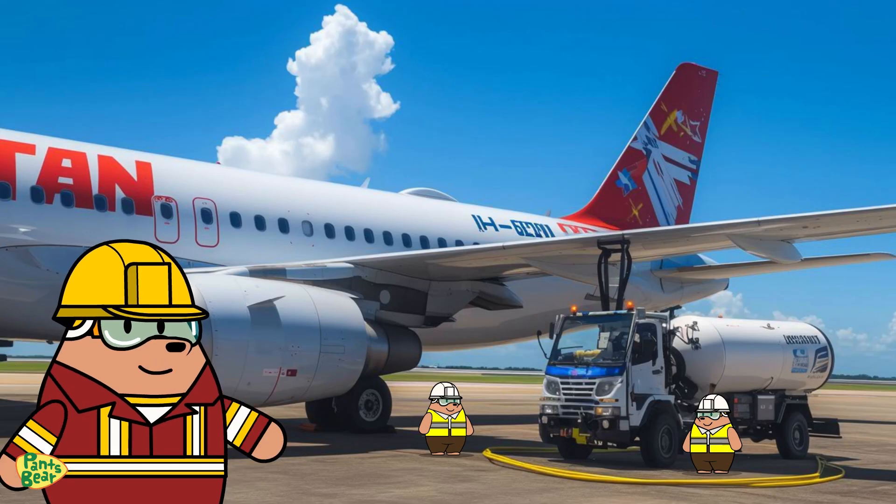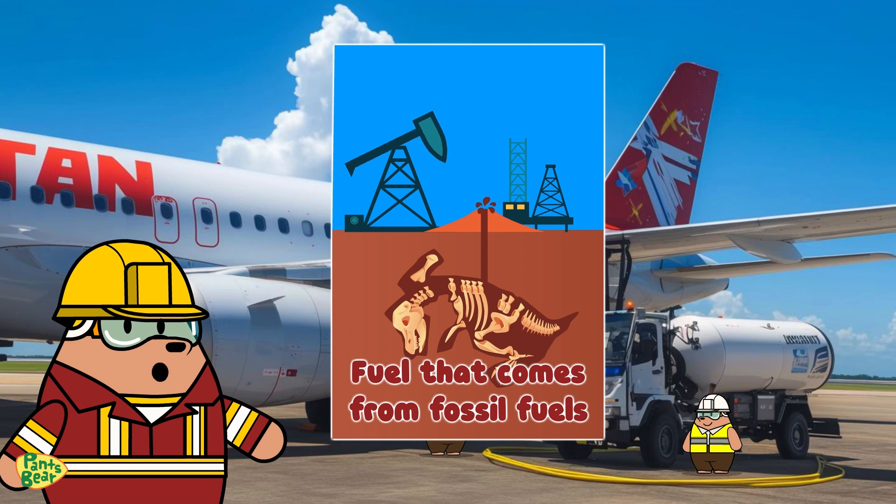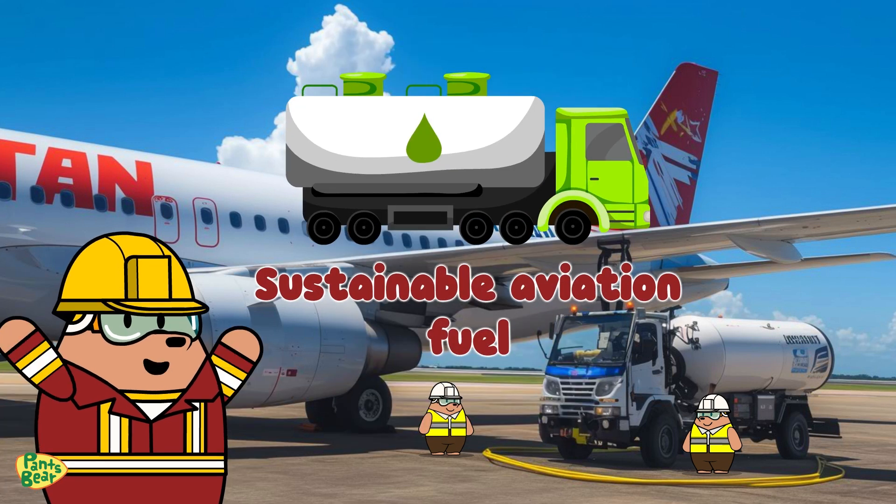You know, airplanes usually run on fuel that comes from fossil fuels. But now, there's a new solution: Sustainable Aviation Fuel.